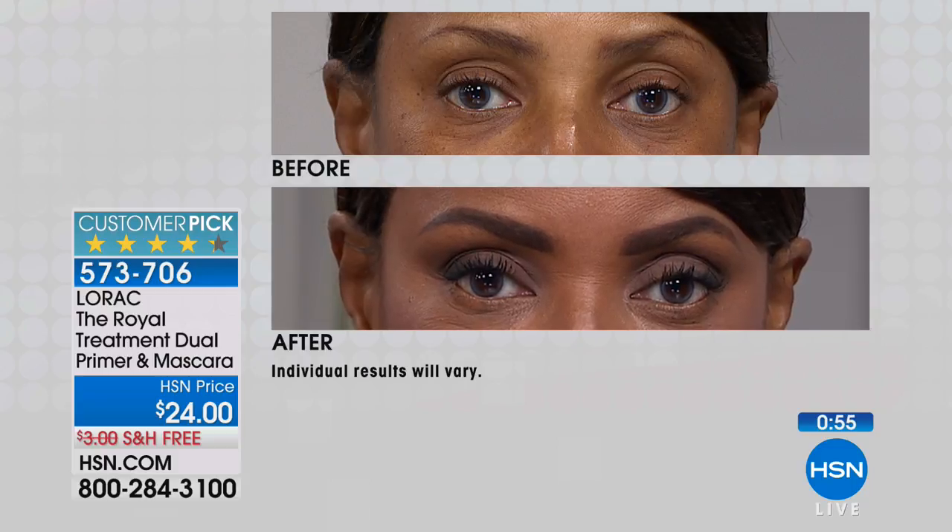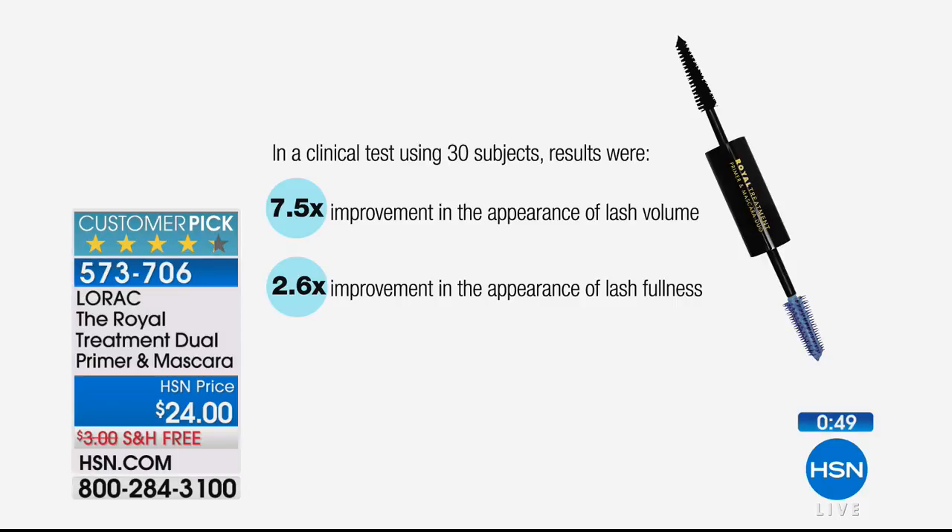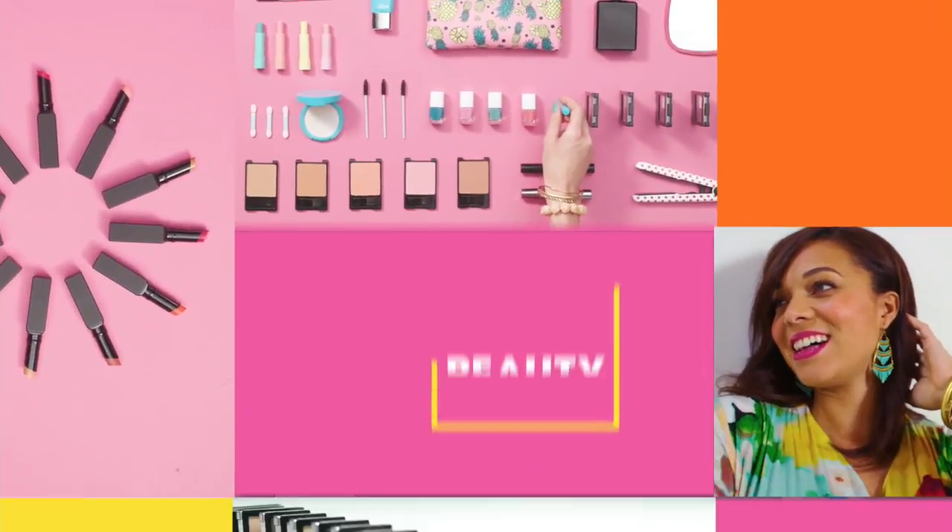Even if you're loyal to another brand, try this one — it really does the job. One reviewer noted that some days she just wears the blue primer alone because it brightens her eyes. The clinical study used 30 subjects: 7.5 times improvement in the appearance of lash volume, and a 2.6 times improvement in the appearance of lash fullness. Item number 573-706 — the Royal Treatment, named for a reason.